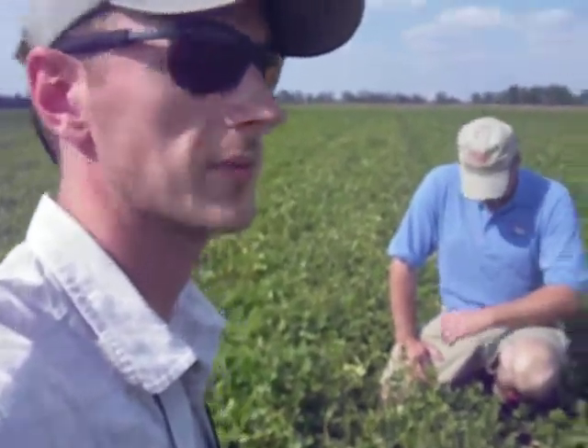Hey folks, I'm RJ Byrne with the University of Georgia Thomas County Extension Office, and today I'm out in the peanut field with Dr. John Beasley, our peanut agronomist. We're in one of our research plots here in Thomas County, and I'm going to have Dr. Beasley talk a little bit about this research trial we have here.